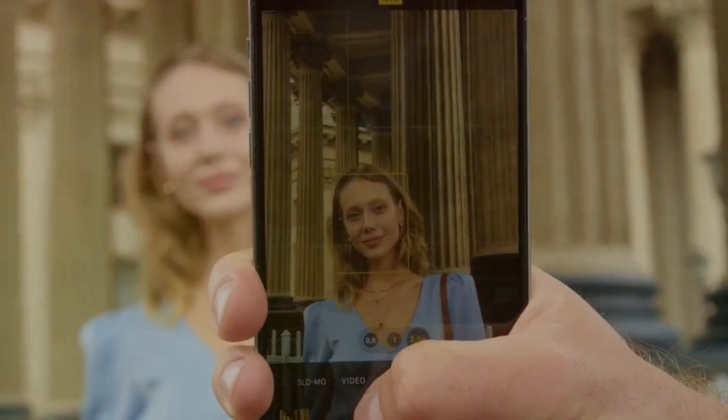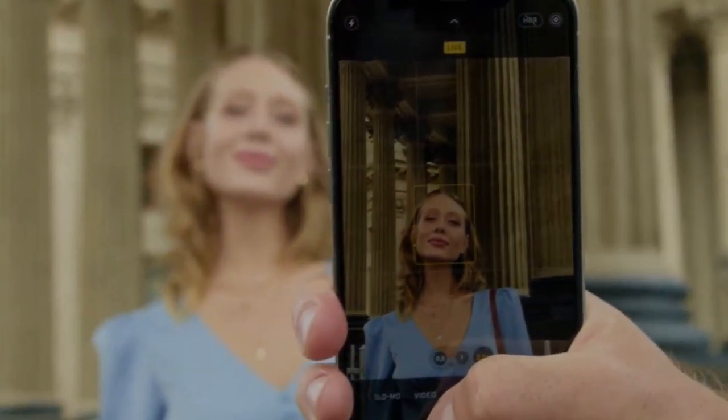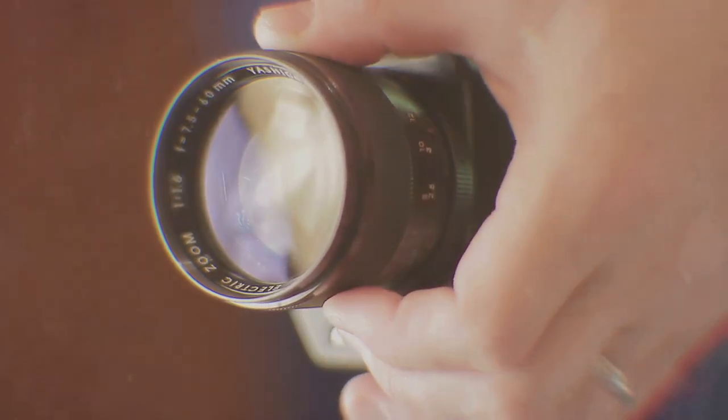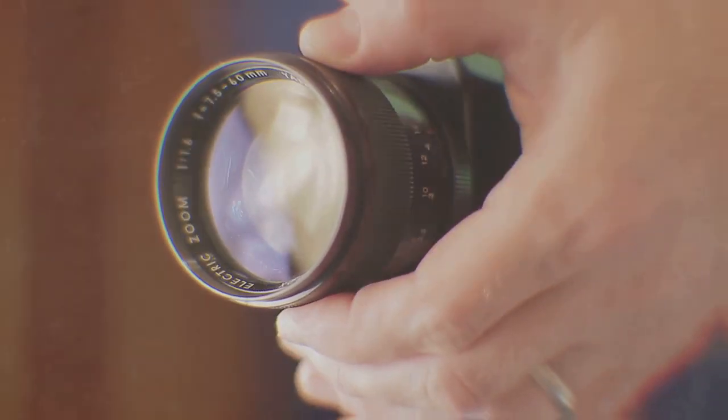The cameras are also said to get an update with a new coating to reduce lens flare and a 48-megapixel ultra-wide camera on the Pro models. Additionally, the Pro and Pro Max models are expected to get a larger 5x tetra prism zoom lens.